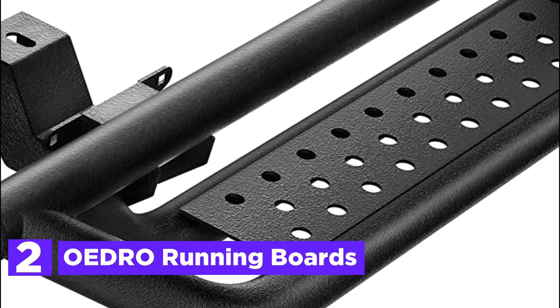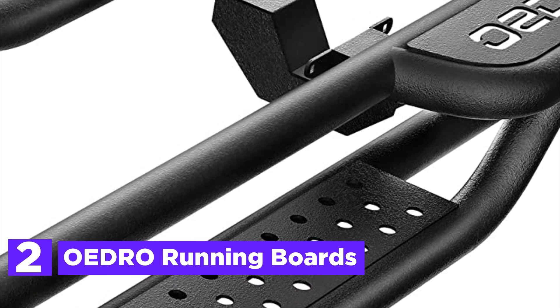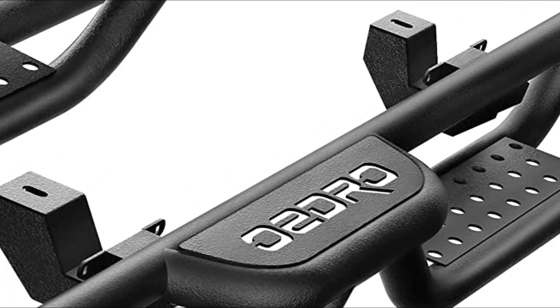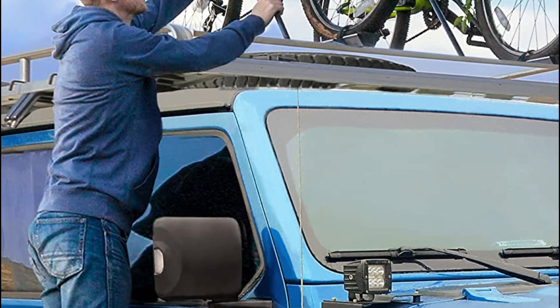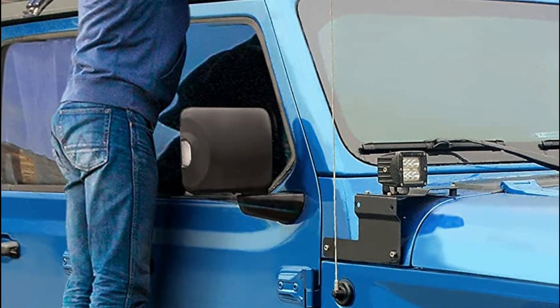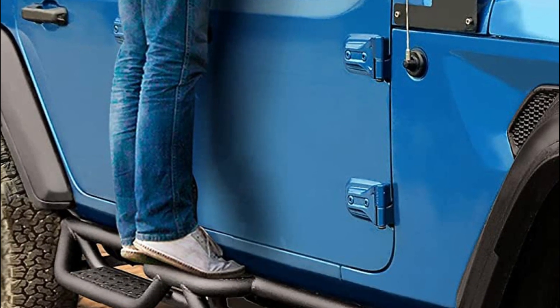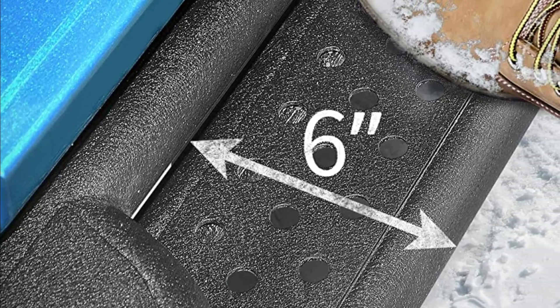Number 2 in our list, the OEDRO Running Boards. These step bars present a distinctive drop-down step design that perfectly matches the 2018–2023 Jeep Wrangler JL 4-door. Equipped with a two-stair layout, they offer enhanced convenience for vehicles with lift kits and oversized wheel tires. Additionally, these step bars facilitate easier rooftop operations.